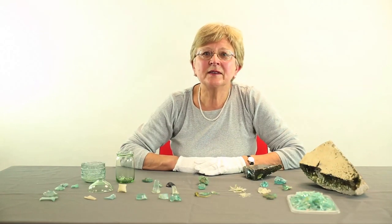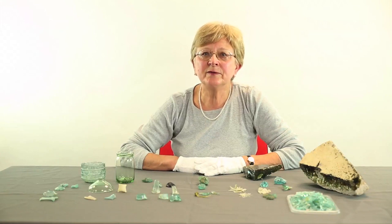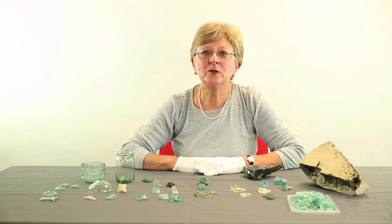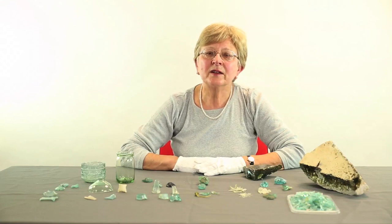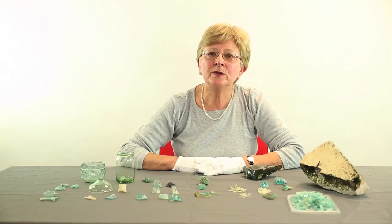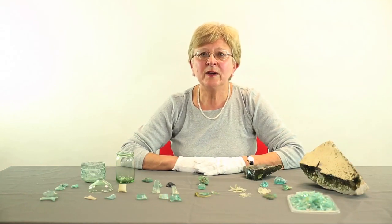It is important to understand the distinction between glassmaking — the preparation of new glass from raw materials — and glassworking, the working of fresh or recycled glass into vessels and objects. The main ingredients of Roman glass were silica in the form of sand, soda, which was used as a flux to reduce the melting point of the mixture, and calcium in the form of lime, which acted as a stabiliser.